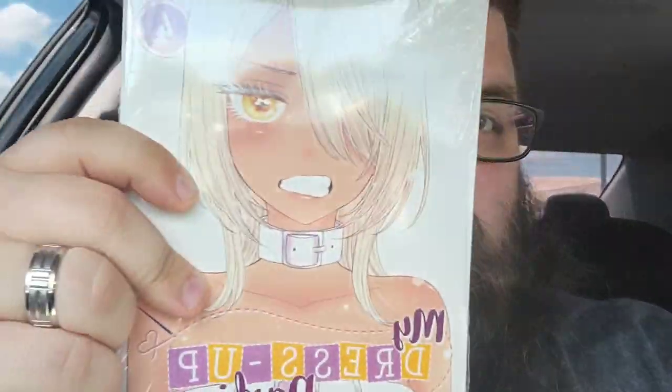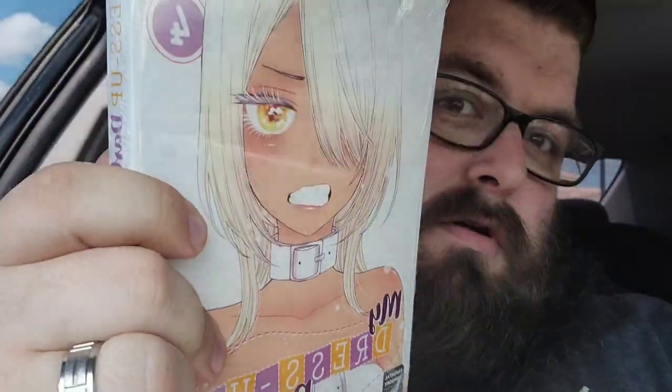First I picked up Spy x Family volume 5 — I didn't even know this came out, so I was very surprised to find it. Then I picked up My Dress Up Darling volume 4. You know it's good when it's wrapped up in plastic, right? But yeah, there were a lot of cool new titles I saw there that I'd never heard of. Thanks for watching — hope you guys were entertained. If you're new to the channel and like the content, please consider liking, subscribing, and sharing. Thanks again and I'll catch you guys in the next video.